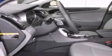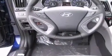Its top features include a power sunroof, heated seats, cruise control, a leather-wrapped steering wheel, alloy wheels, fog lamps, tinted glass, a traction control system, steering wheel controls, and satellite radio.